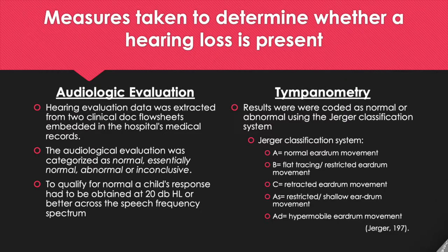There were two key measures taken to determine whether a hearing loss was present: audiologic evaluation and tympanometry testing. For audiologic evaluation, hearing evaluation data was extracted from two clinical DOC flow sheets embedded in the hospital's medical records. The audiological evaluation was categorized as normal, essentially normal, abnormal, or inconclusive. To qualify for a normal test, a child's response had to be obtained at 20 dB hearing level or better across the speech frequency spectrum.